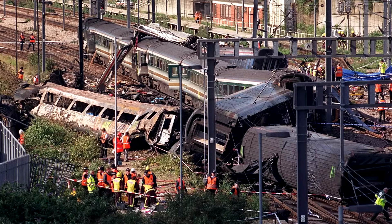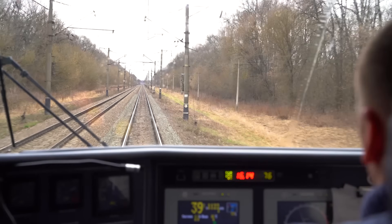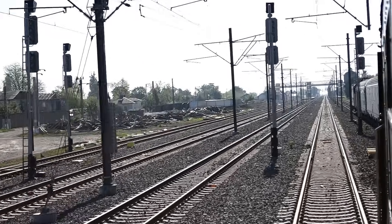A train misses a red signal. A collision follows. Today, the same mistake, nothing happens. Not because the drivers improved, but because systems intervened.